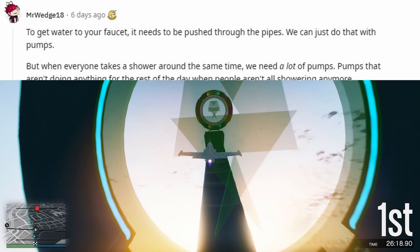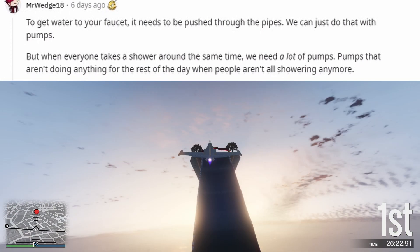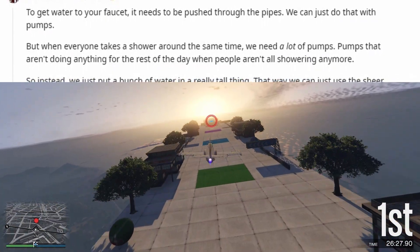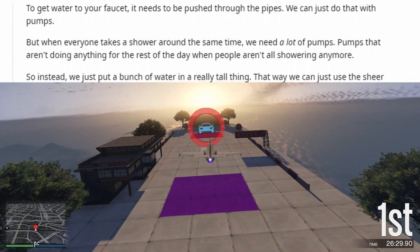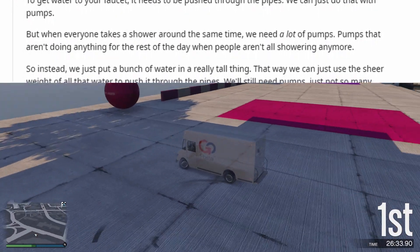To get water to your faucet, it needs to be pushed through the pipes. We can just do that with pumps. But when everyone takes a shower around the same time, we need a lot of pumps — pumps that aren't doing anything for the rest of the day when people aren't all showering anymore.